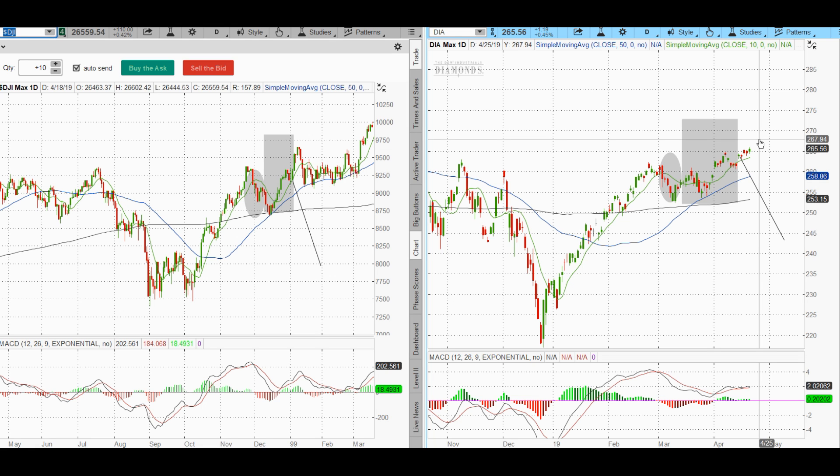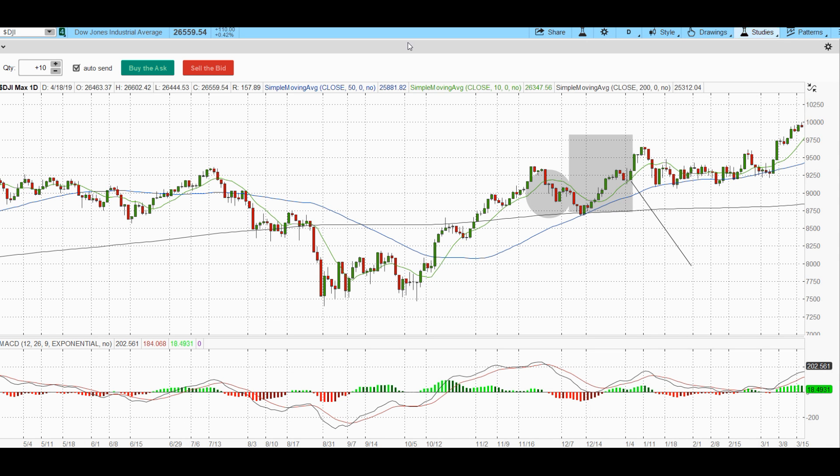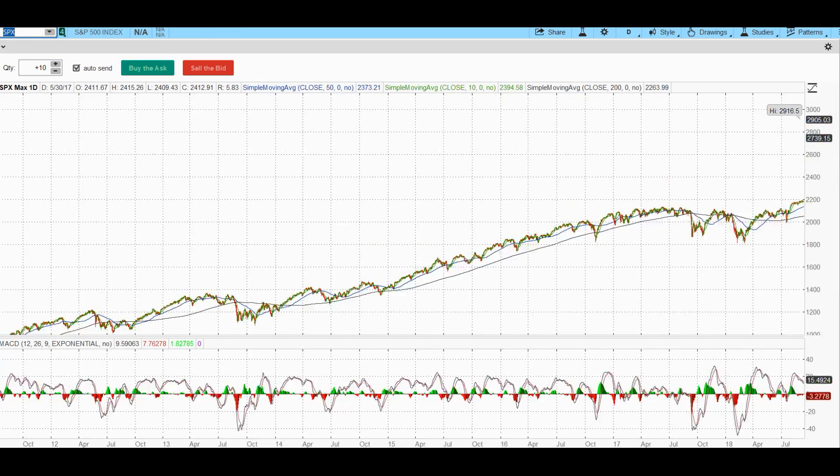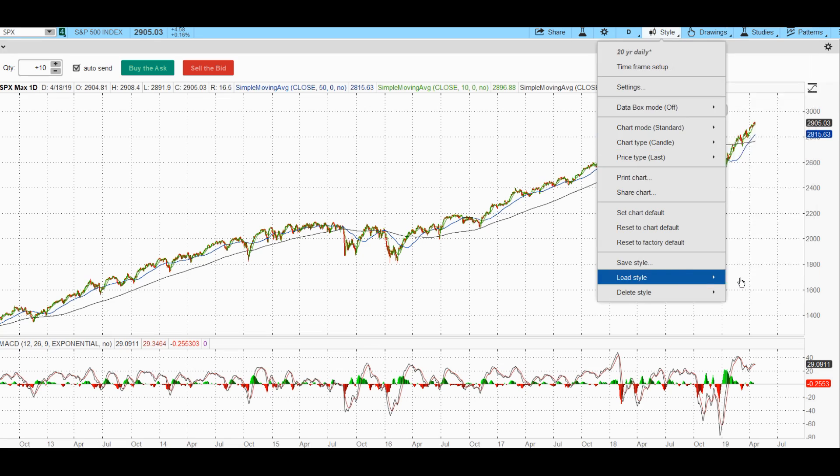There's nothing to indicate the market's rolling over. Even if we do see a slight pullback, there should be significant support at the 50-day moving average. Let's change the time frame and look at the SPX. Let's flip to the weekly to see what that's telling us.